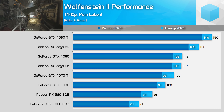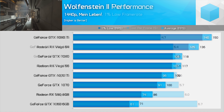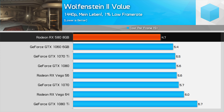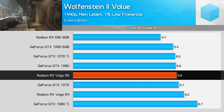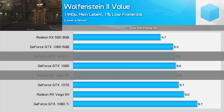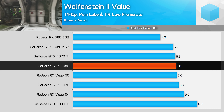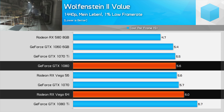Wolfenstein 2 is the last game we're looking at, and it runs particularly well on AMD hardware. The RX 580 is a much better buy than the GTX 1060 6GB, while Vega 56 competes strongly with the GTX 1070 Ti from a cost-per-frame perspective. We'd still go for the GTX 1080 over Vega 64, though, which is where value swings back into Nvidia's favour.